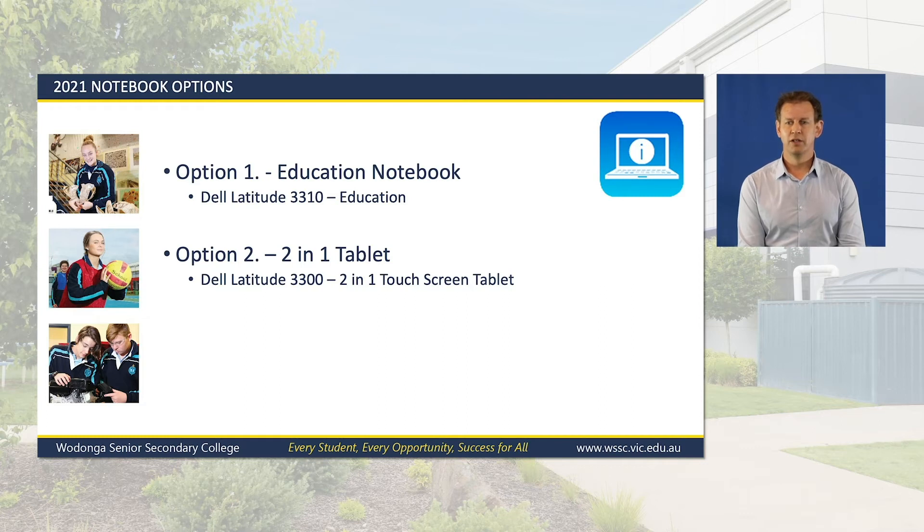With all that in mind, we have selected two notebook models for students to use in 2021 and beyond. Option 1 is a Dell Latitude 3310 Education notebook and will be our recommended device for all students attending the Senior College, regardless of the subjects they study. Option 2 is a Dell Latitude 3310 2-in-1 tablet device, which has the same specifications as the Option 1 notebook, however it can turn into a tablet-style device.